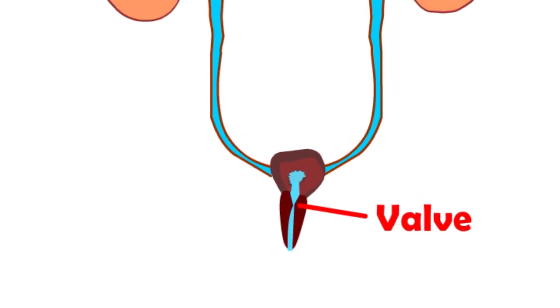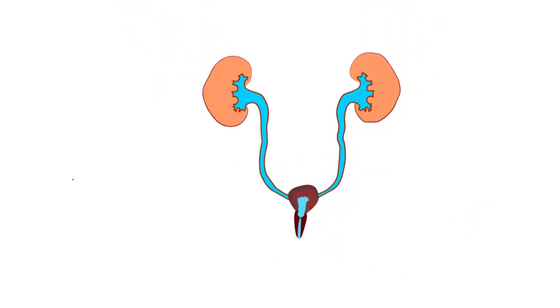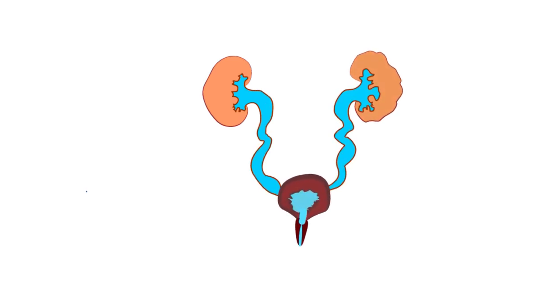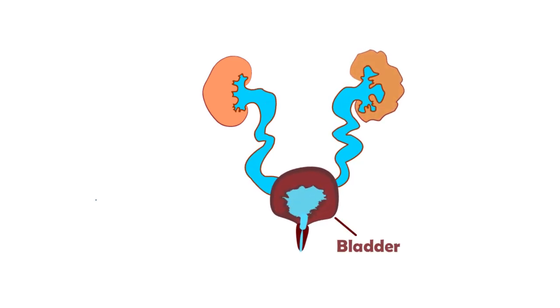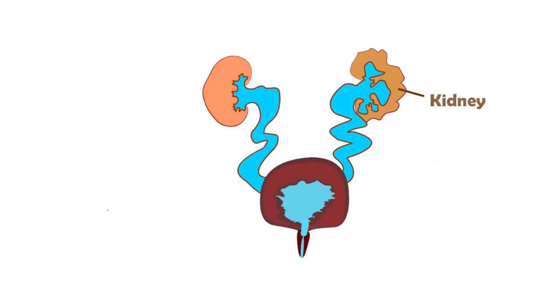This blockage backs urine up and pressure builds up in the bladder. The bladder muscle works hard to push against the blockage, so it becomes very thick and irregular. The ureter tubes become very wide and the kidneys may not form properly.